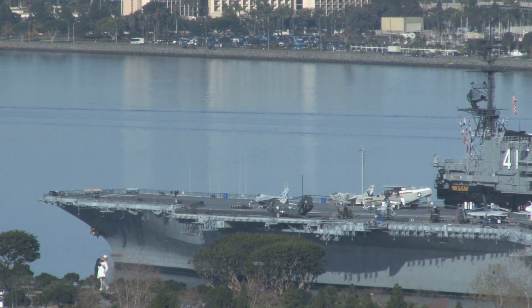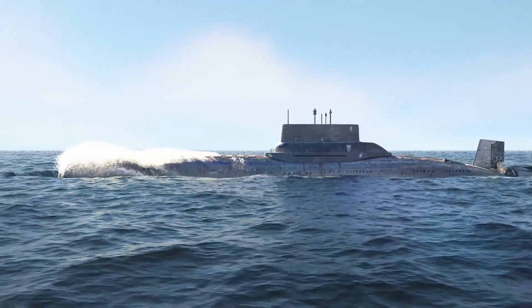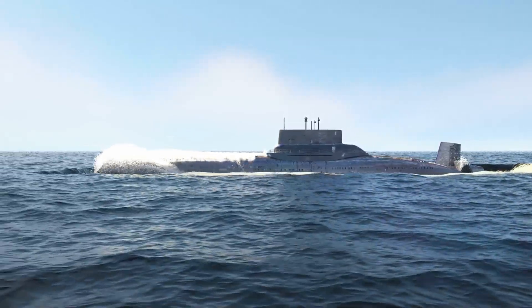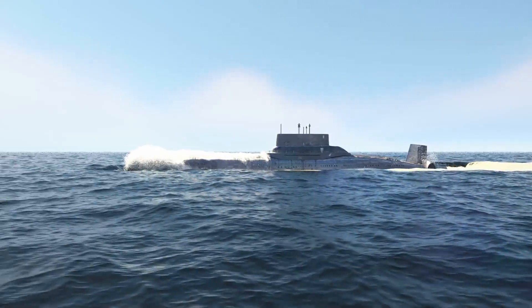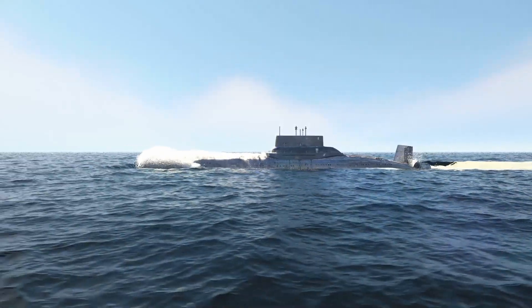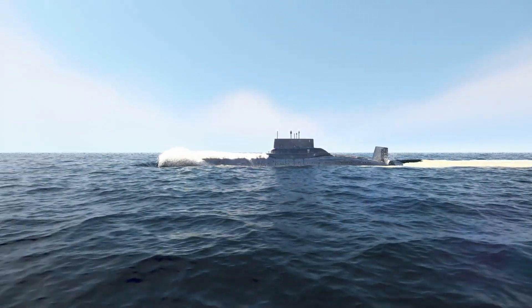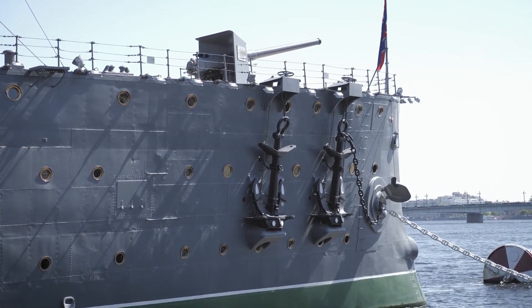China's Type 055 destroyer, also known as the Renhai class, represents the latest leap in the People's Liberation Army Navy's technological development. One of the largest and most powerful surface combatants in operation, the Renhai class has a displacement of about 13,000 tons and spans an impressive 180 meters in length. This massive vessel can sustain high-speed operations across vast distances, serving China's strategic ambitions across the Asia-Pacific region.